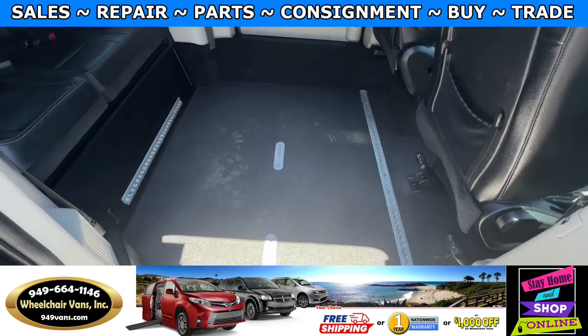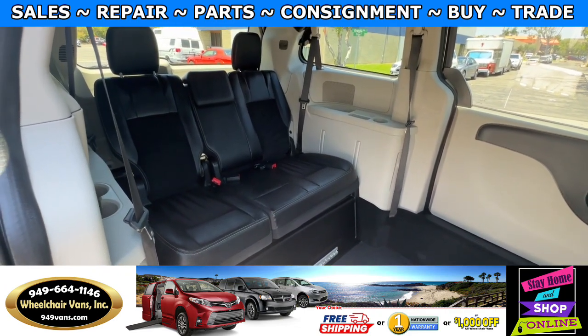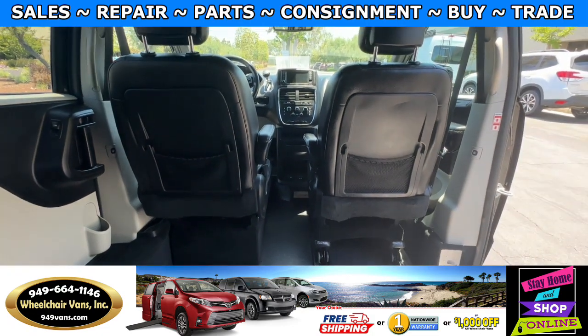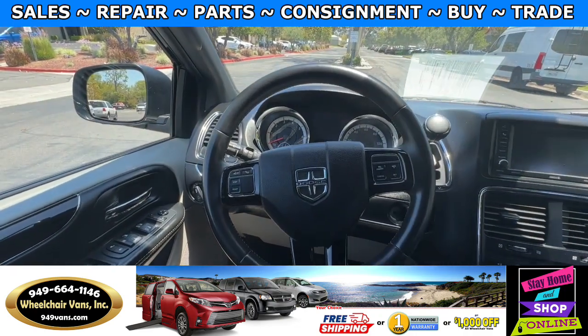In the middle you will have the wheelchair user. Going to the back you will have a bench seat that will fit three people. In the front you will have a passenger removable front seat. This van here only has 55,000 miles.